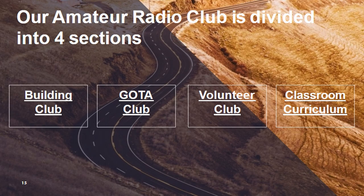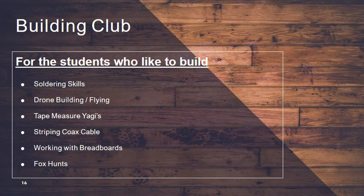In the building club, here are some of the things we do: we like to solder on the soldering scale, we have drone building and flying. We love to do more building but right now we just do a little bit of flying — you can see the drone back there. We build tape measure Yagis, which are floating around behind that window, where the kids actually make the antennas. We show them how to strip the coax cable and how to solder, put the connectors on — the kids do all the work for that.